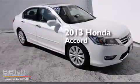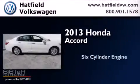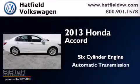This is a 2013 Honda Accord. It has a six-cylinder engine and an automatic transmission.